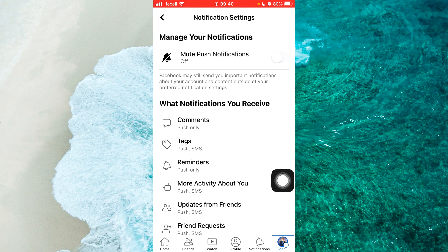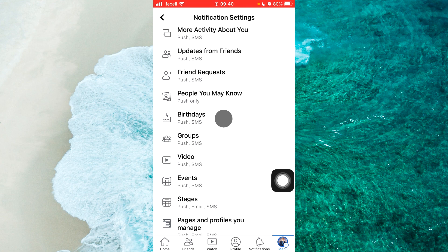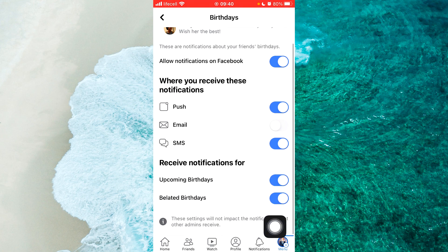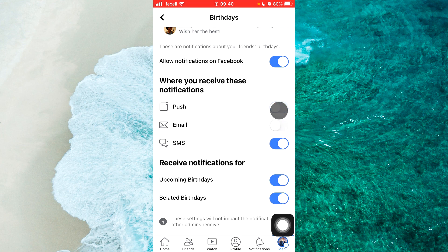Then scroll down and find Birthdays. Tap on Birthdays, and here you can see that if you don't want to receive any notifications, all these options should be grey. If all options are grey, that means you will never receive any notifications about birthdays.